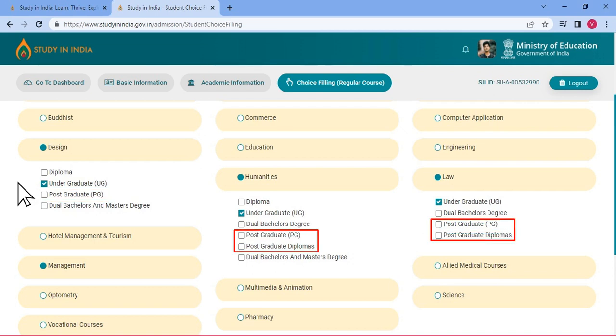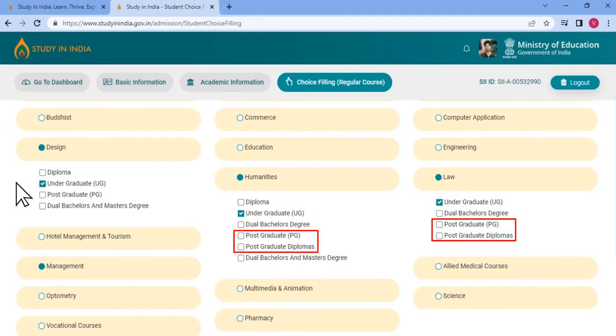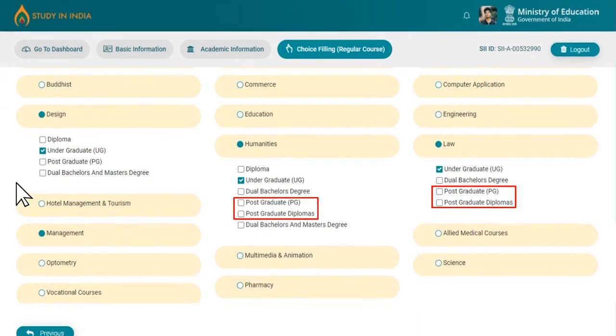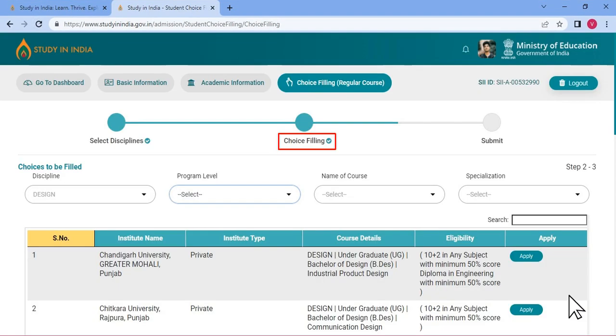Please note, PG and PG diploma are two different courses. Once you make your preference, you can click on Next to proceed to the next section, that is, Choice Filling.